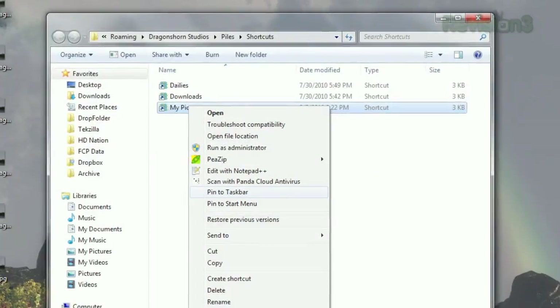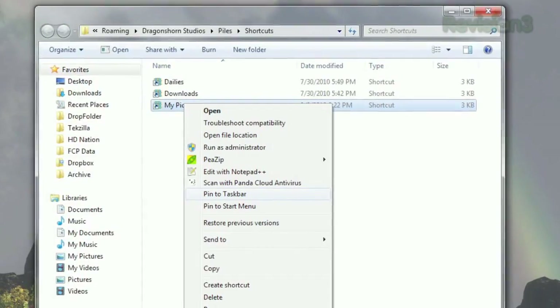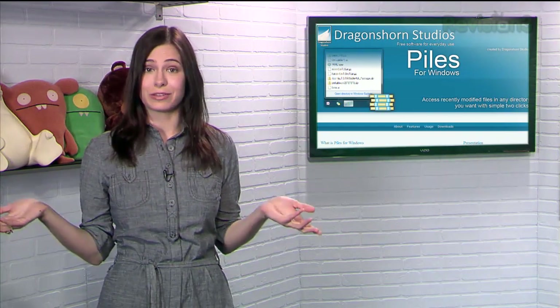A Windows Explorer folder will also pop up, and all you have to do is right-click your new pile within that window and select Pin to Taskbar. So if you're looking for a fast and easy way to get access to your files, whether it's your downloads, your Dropbox, or anything else, try Piles for Windows today.